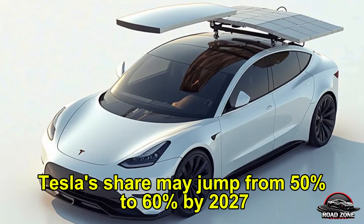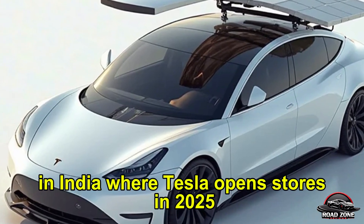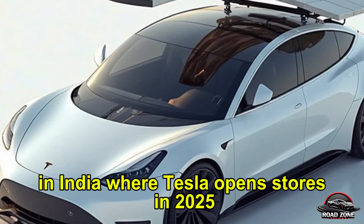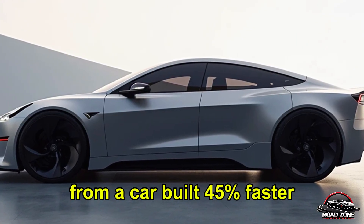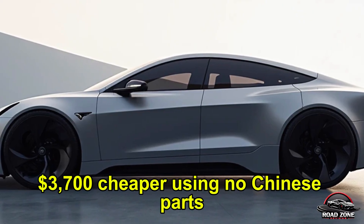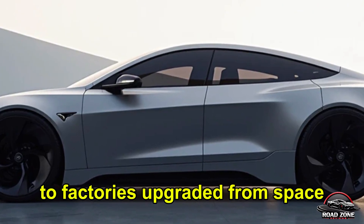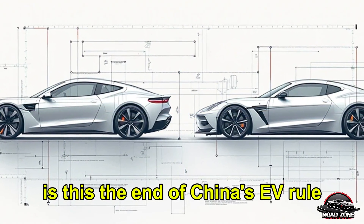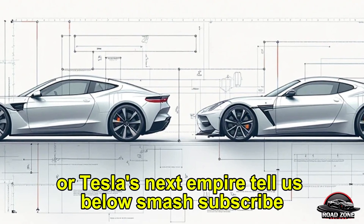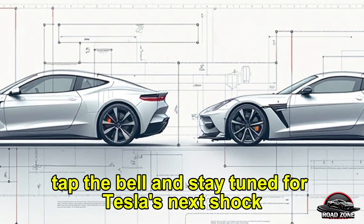In the US, Tesla's market share may jump from 50% to 60% by 2027. In India, where Tesla opened stores in 2025, the Model 2 already beats Chinese rivals hit by tariffs. From a car built 45% faster, $3,700 cheaper, using no Chinese parts, to factories upgraded from space — Tesla just flipped the script. Is this the end of China's EV rule, or Tesla's next empire? Tell us below. Smash subscribe, tap the bell and stay tuned for Tesla's next shockwave.